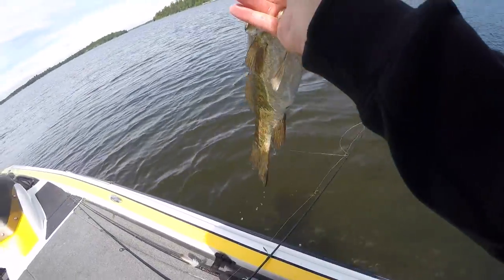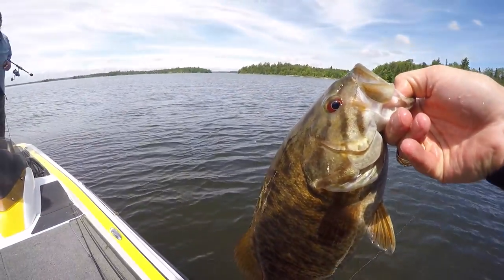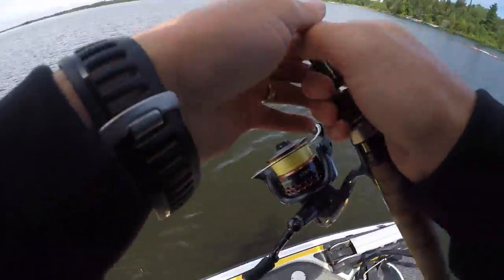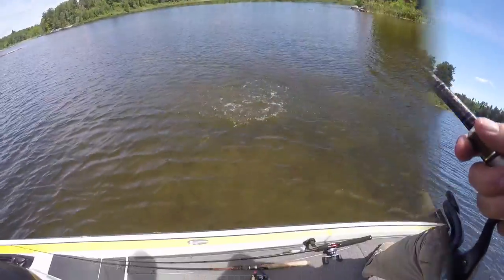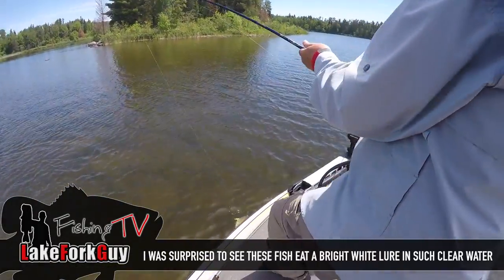There we go, that was cool on the hair jig. It's good stuff. That was a really long fight by smallmouth standards. I'm a little rusty, it's been a while since I've bed fished. They come in there really to spawn, so one with the water and you'll find out.